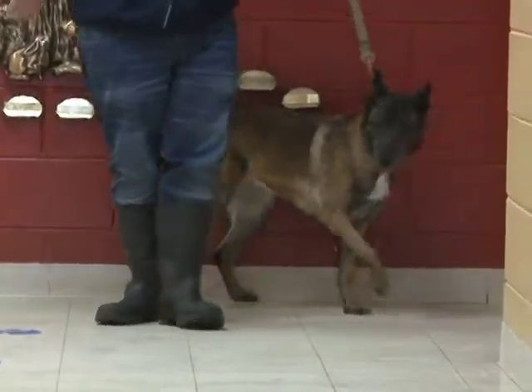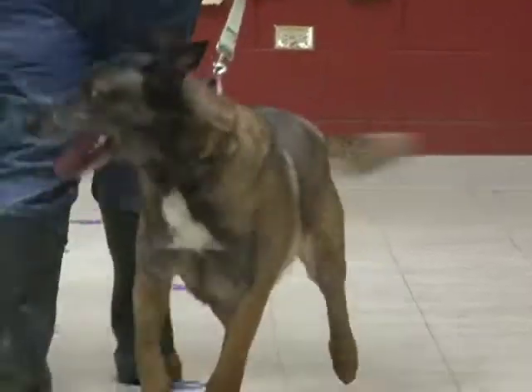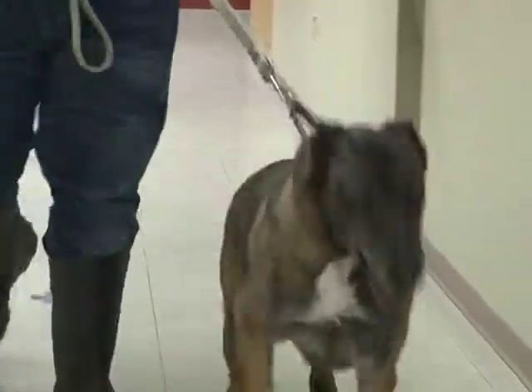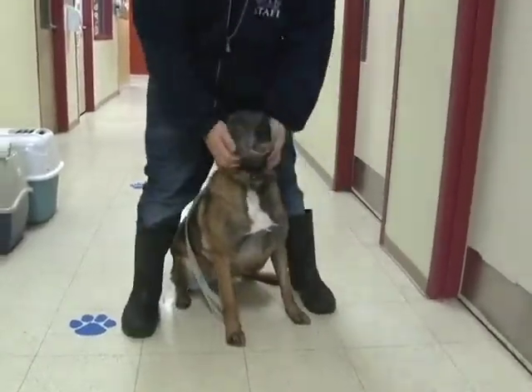You're looking at Strudel. She is a spayed female, three to four years old, looks to be a shepherd mix, very happy, very outgoing, very strong, with very little leash training.